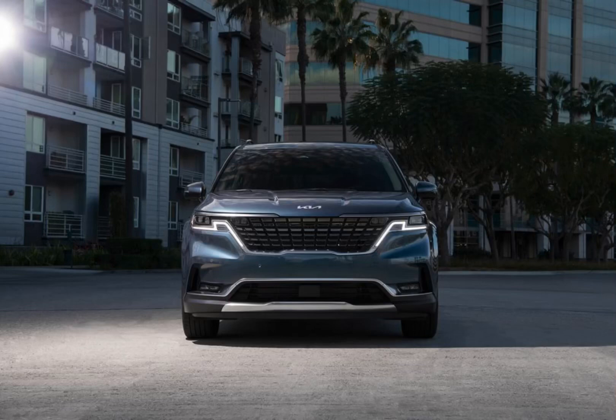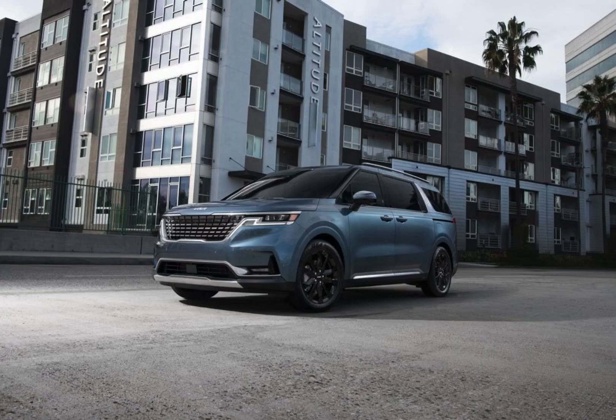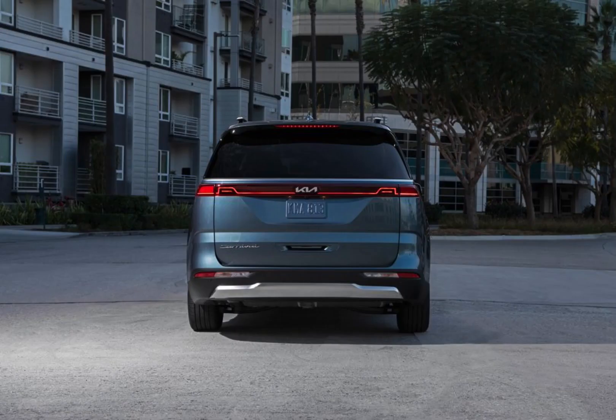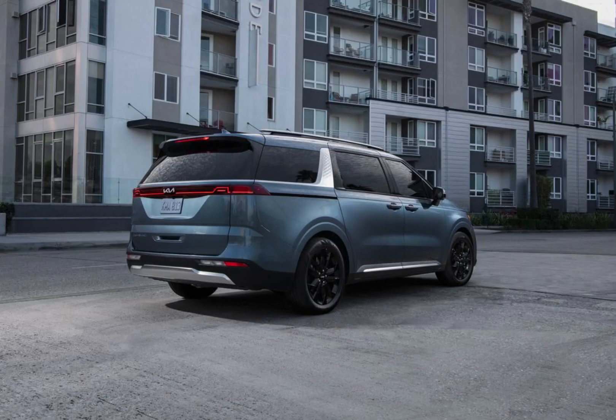Hey everyone, and welcome to my channel. Today, we're taking a closer look at the all-new 2024 Kia Carnival. This minivan has been completely redesigned, and it's packed with features that are sure to make it a hit with families.